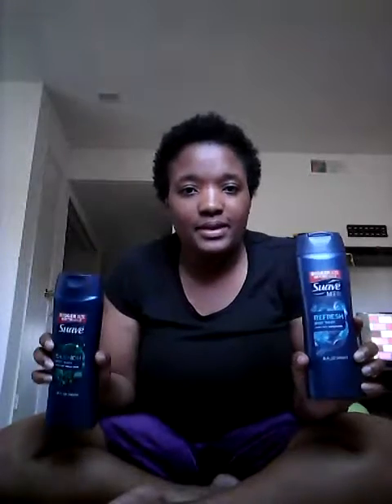I also bought the Suave men's body wash. These aren't on sale at Kroger for $1.69, these are the 15 ounces. There is a $2 off coupon for two but the system did not take it off my receipt, so I will go back to customer service. They don't have a problem — you just say the coupon didn't come off my total and they give you your cash back.